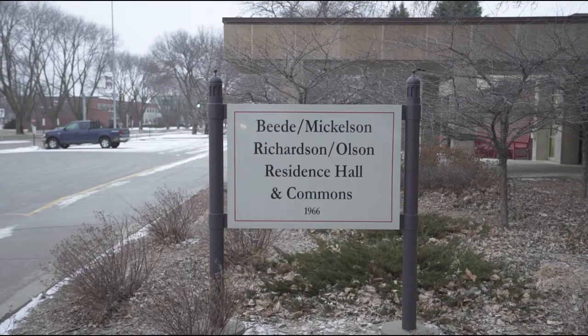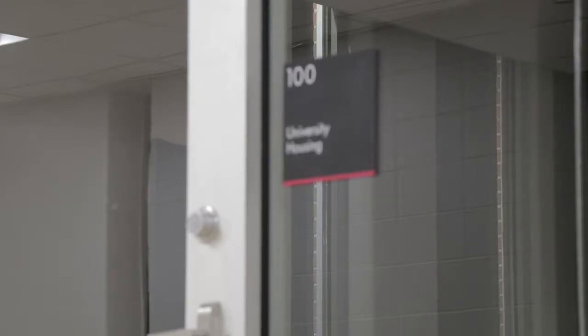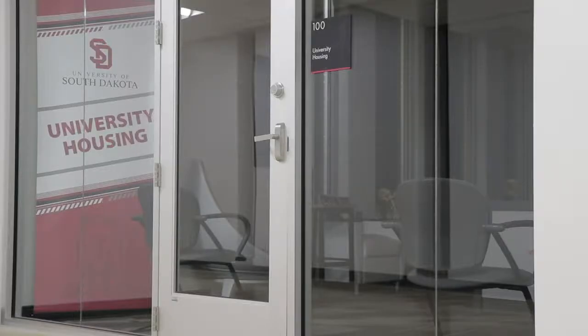With one of the biggest freshman classes on record, USD has had issues finding housing for its students. With future classes projected to be bigger each year, University Housing has integrated a new method for the upcoming fall semester.